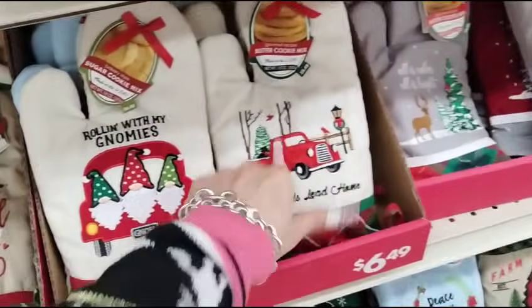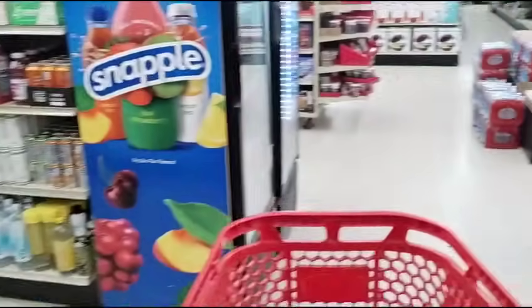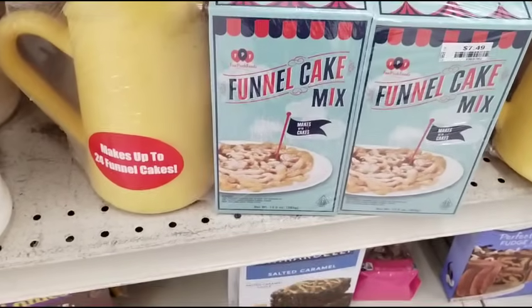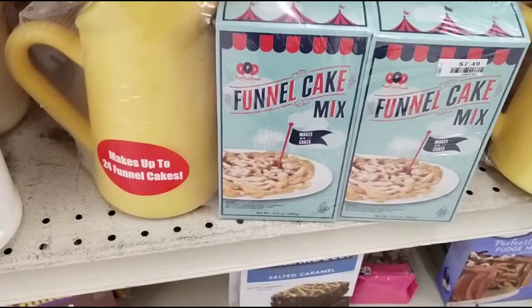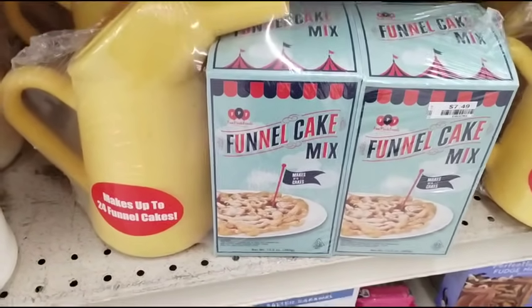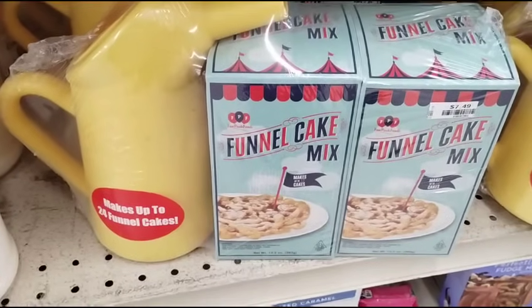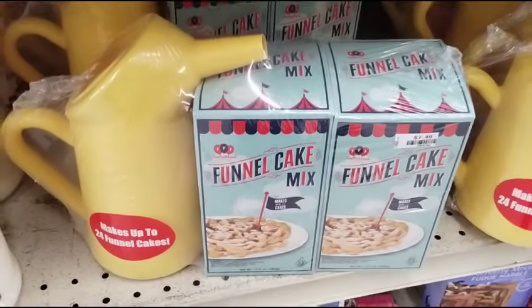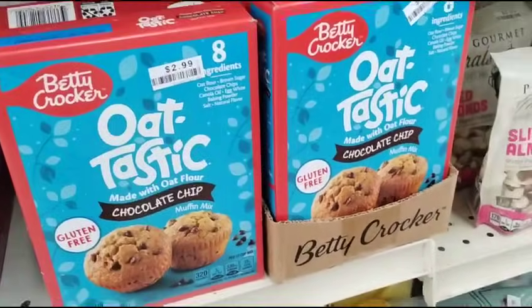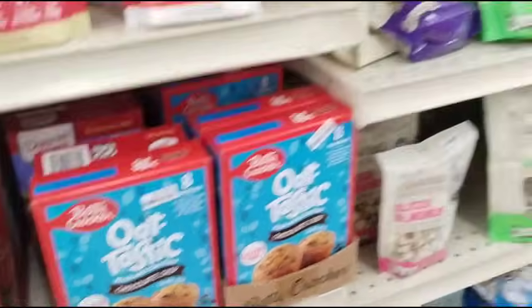It comes with either the sugar cookie mix or the butter cookie mix. Like the funnel cake mix — that would be a cool family gift, basically $4. There's all kinds of goodies. They also have Oat-tastic, made with oat flour, gluten-free. This is gonna be $2.99 — that's not 50% off, I'm just showing it to you because it's there.